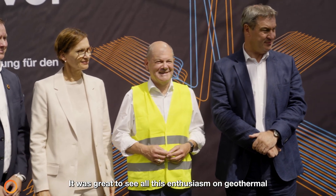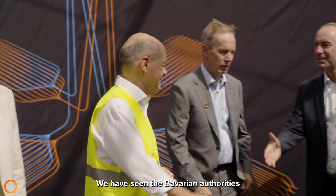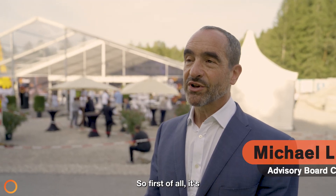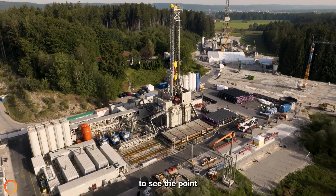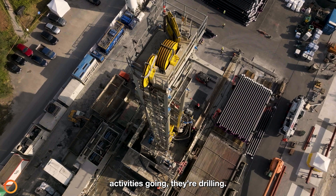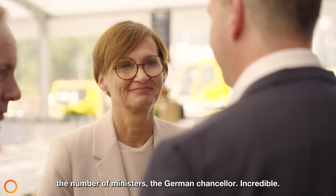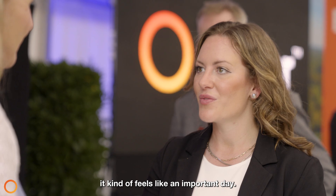It was great today to see all this enthusiasm around geothermal, also from leaders in politics. We saw Chancellor Scholz, we had representation from the Bavarian authorities — it's really great to see all this enthusiasm and we hope it will deliver some active momentum. It's absolutely extraordinary. Having been involved with Evo for three or four years now, to see the point that they have reached — they've got these huge engineering activities going on, they're drilling, and it's incredibly impressive to see this complicated project coming together. The level of support and interest, the number of ministers, the German Chancellor — it really does feel like an important day.